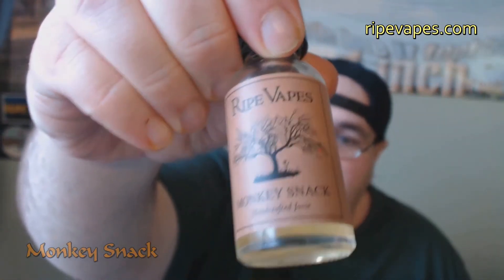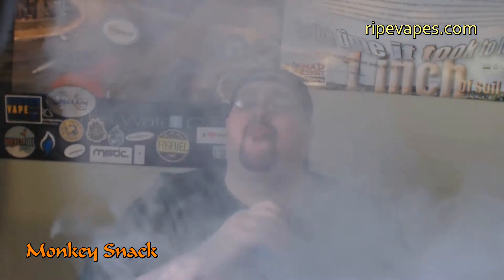The last one, my peeps, is called Monkey Snack. I have it loaded up in an Atlantis that I have re-wicked the coil on, and I'm going to fire this at 30 watts. Best of the bunch — Monkey Snack. It's a peanut butter and banana vape. Really good.